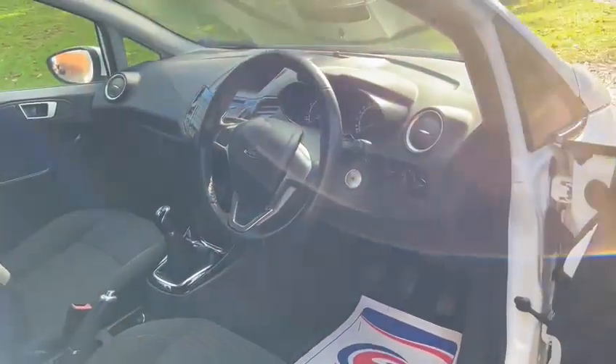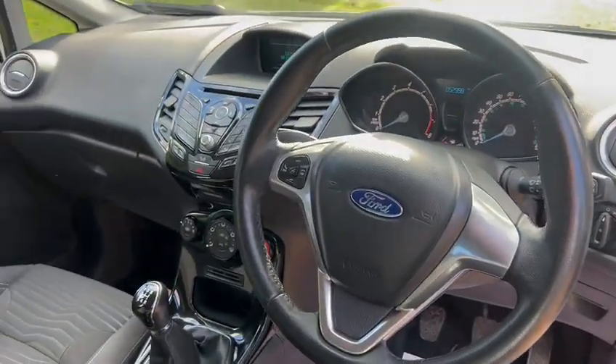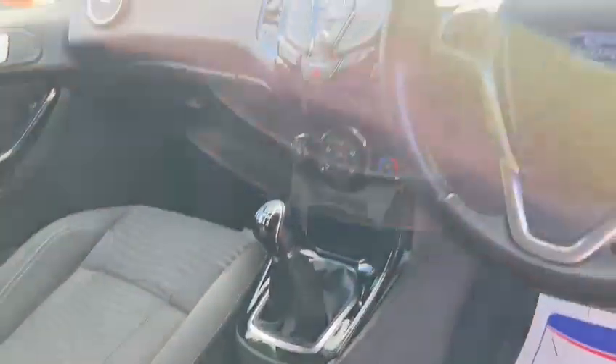Height adjustable seats, a leather multi-function steering wheel, Bluetooth hands-free, air conditioning, USB and aux ports, isofix in the back, electric windows, and electric mirrors.